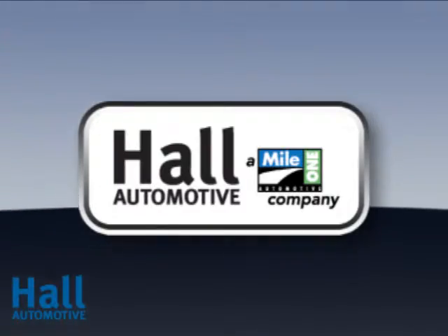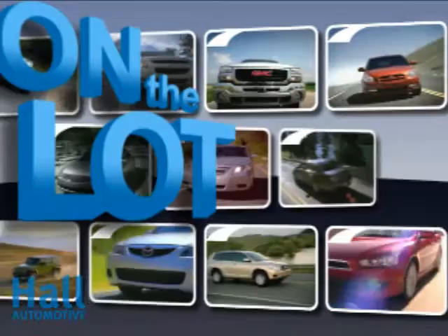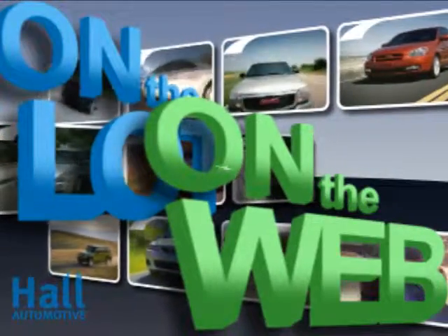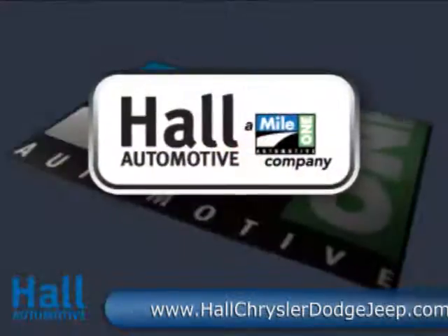At Mile 1 Hall Chrysler Jeep, shop the largest selection and the lowest prices on the lot or on the web. Mile 1 Hall Chrysler Jeep, conveniently located at 3152 Virginia Beach Boulevard in Virginia Beach. Hall Automotive.